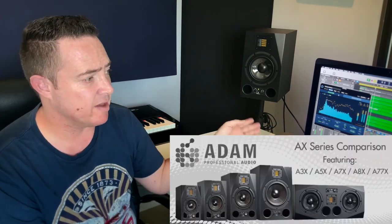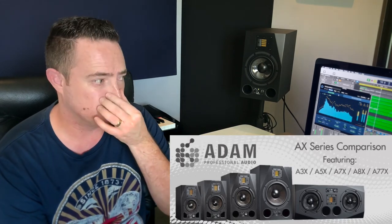Adam did not pay me any money to say this — this is coming from the heart. I am such a big fan that I would go so far as to say I've switched camps and I think I'm going to keep these speakers instead of my Genelecs. There are other versions — a three, five, seven, and a bigger eight-inch model. The seven stands for seven inches. Personally, I don't see the point of anything bigger than this in your average home studio.